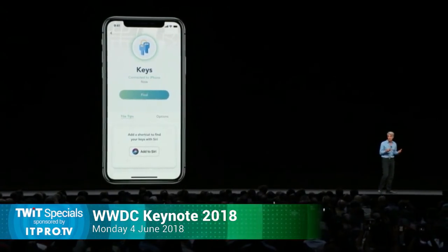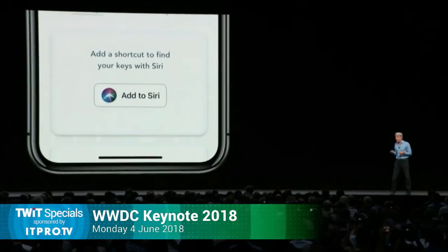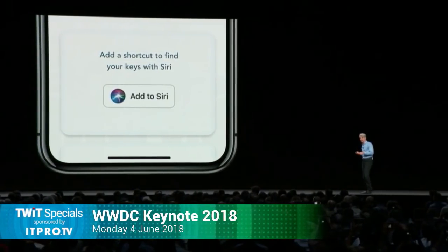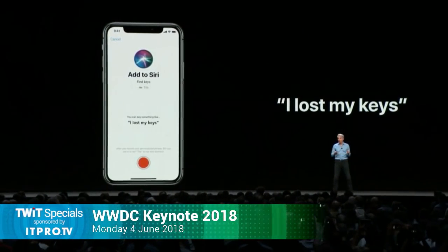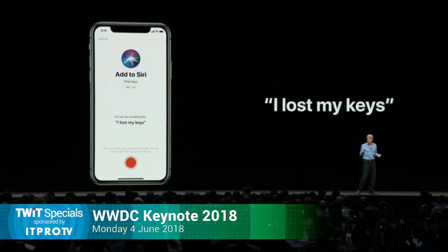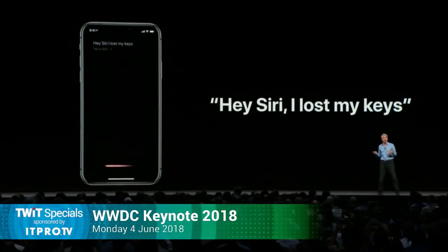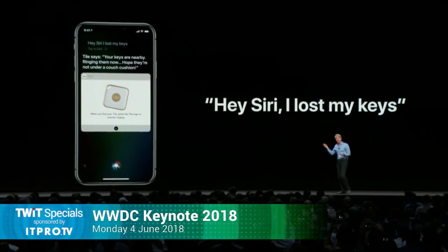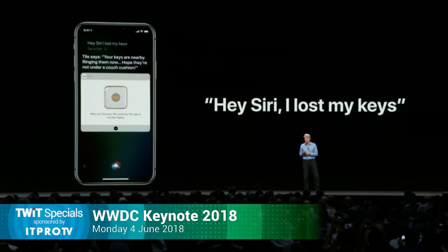With Shortcuts, any app can expose quick actions to Siri. Let's look at some examples. Say you have the Tile app because you're always losing your keys. The Tile app can expose the option to add a shortcut to Siri, and you can assign your own phrase — such as 'I lost my keys' would be a good choice. And when you then say it, Siri will automatically activate Tile and show you right in the Siri UI, start ringing your Tile just like that.